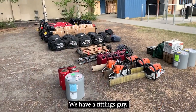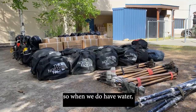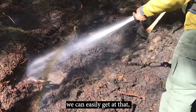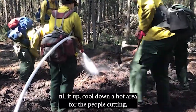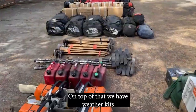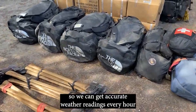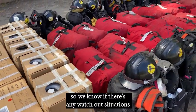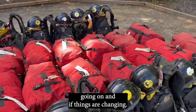We have a fittings guy. We have people carrying butter bags, so when we do have water — and water is readily available in Alaska — we can easily fill it up and cool down a hot area for the people cutting, or just cool down while we're mopping up. On top of that, we have weather kits so we can get accurate weather readings every hour on the hour for the crew, so we know if there are any watch-out situations going on and if things are changing.